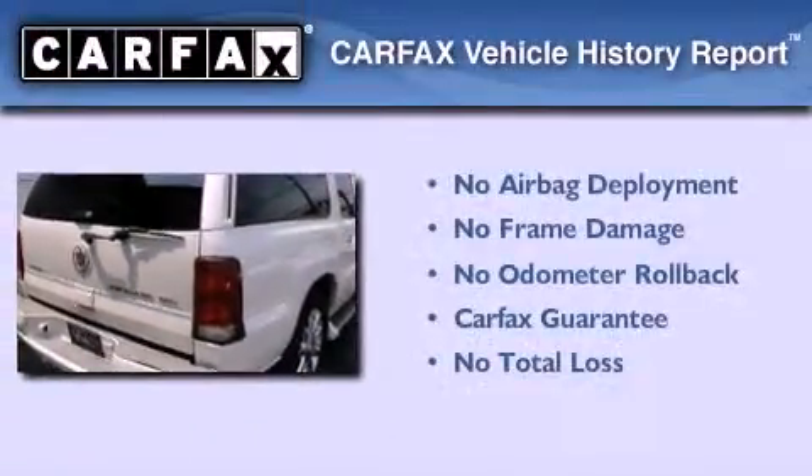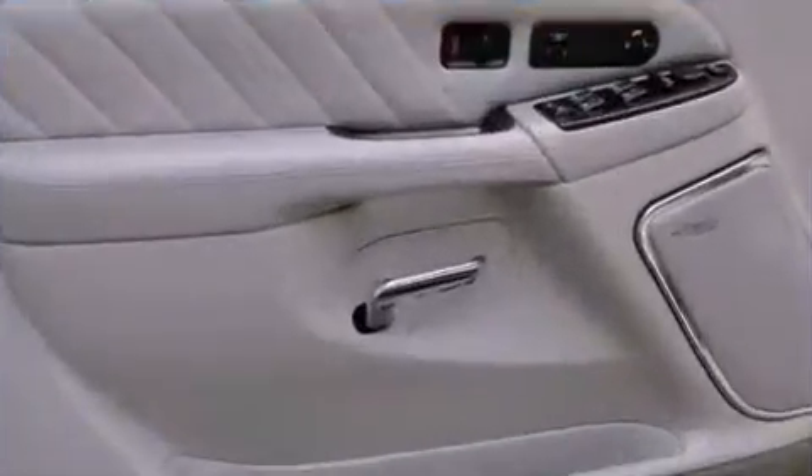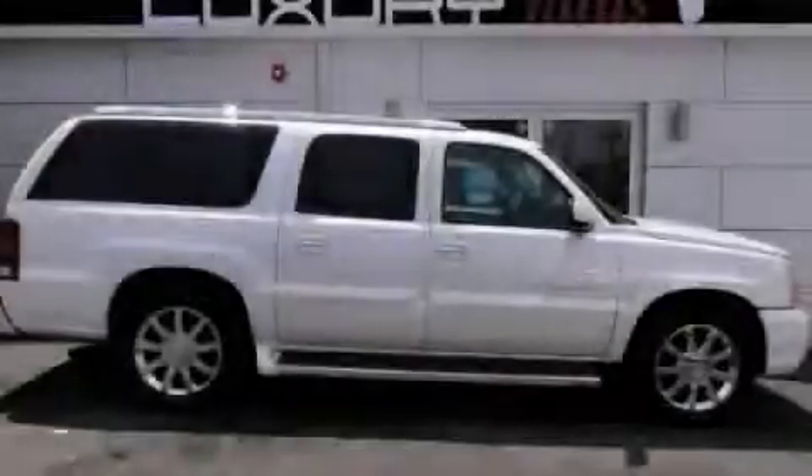Not to mention that this Cadillac qualifies for the Carfax Buy Back Guarantee. We hope you found this video informative. Please contact us today.